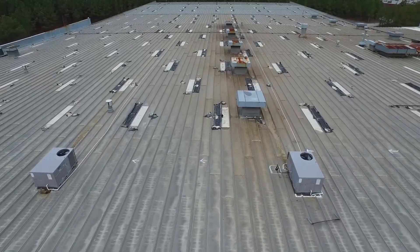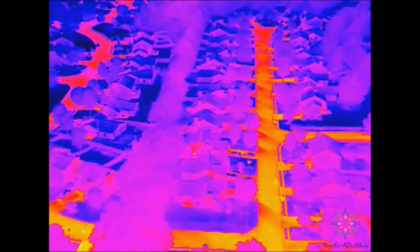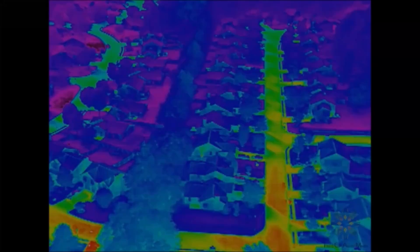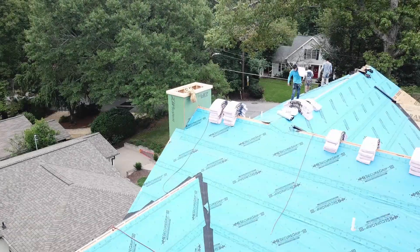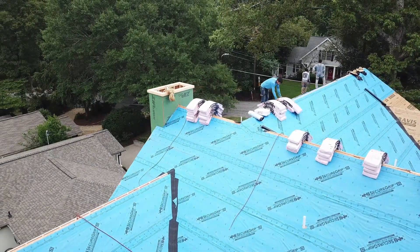For roof inspectors, moisture detecting and heat loss can be detected using correct sensors and equipment attached to an aerial drone. Roof areas can be easily estimated so that the correct amount of materials can be allocated and used for each job.